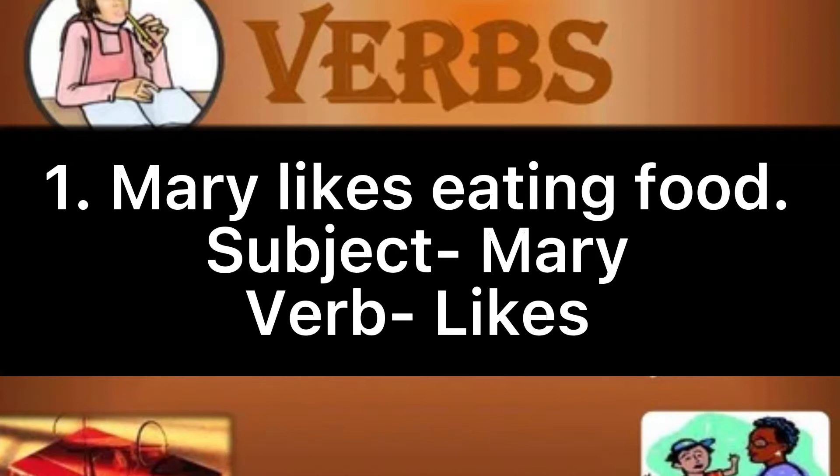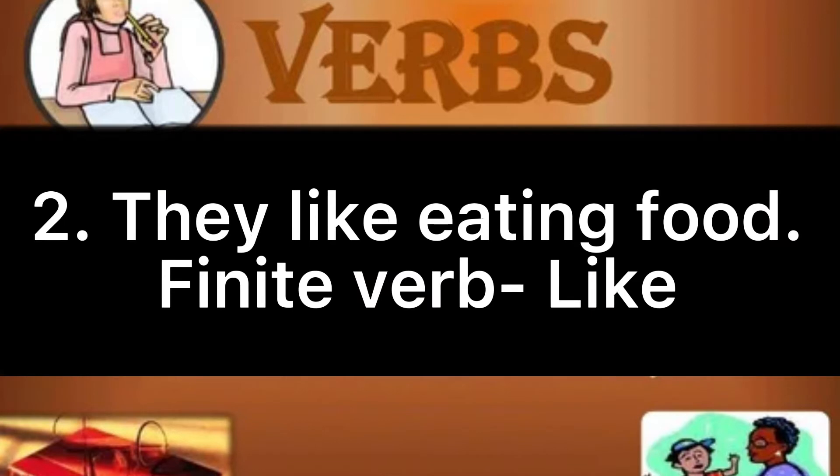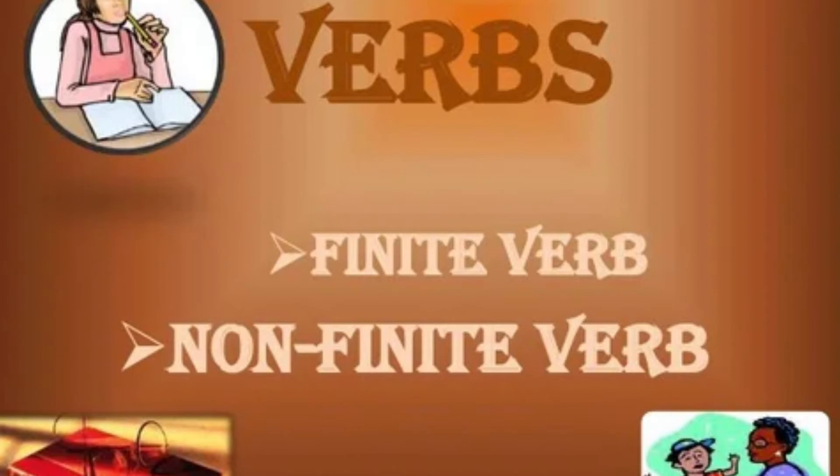Mary is the subject; 'likes' is the verb. The verb 'like' has an 's' at the end because the subject Mary is in a singular form. Another example: they like eating food. The verb 'like' does not have an 's' at the end because the subject 'they' is in a plural form. Therefore, the word 'like' is a finite verb — its form is informed by the subject of a sentence. It also shows the tense of the sentence.